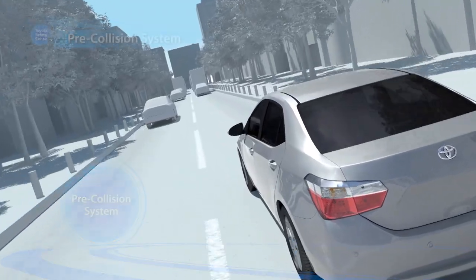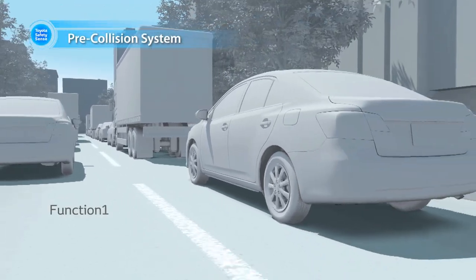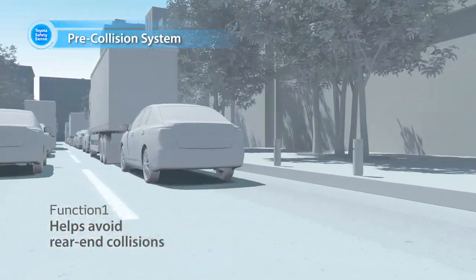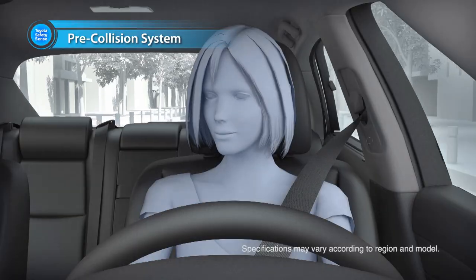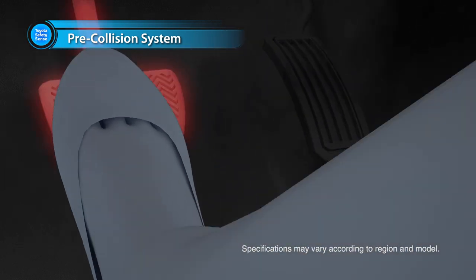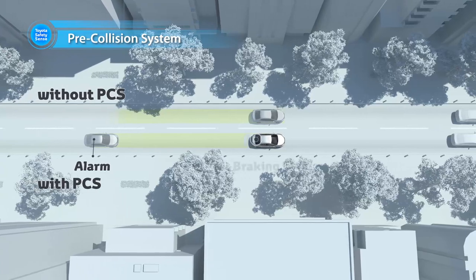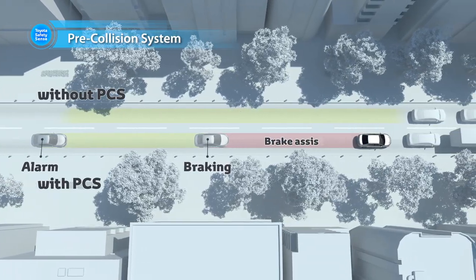If a collision with a preceding vehicle is imminent and the driver cannot react in time, the pre-collision system is activated. The driver is alerted, and if the risk of collision increases further, brake assist and automatic braking features are activated to support evasive maneuvers or to minimize collision damage.